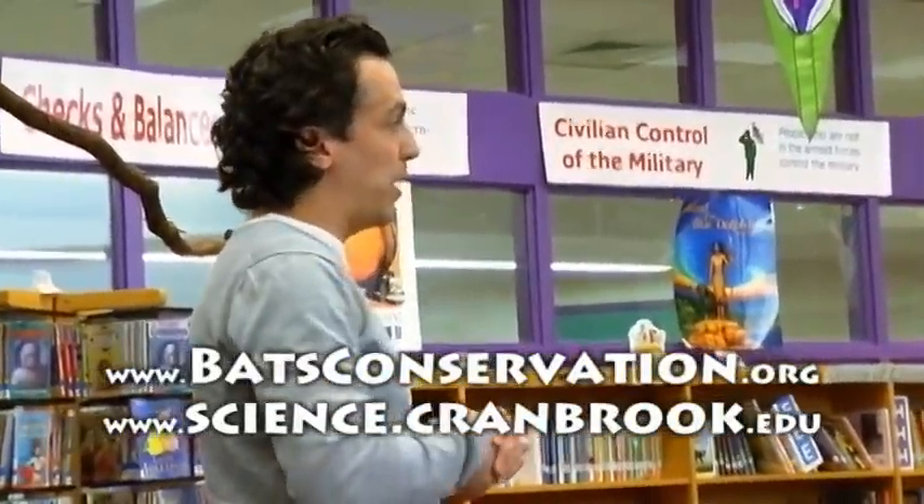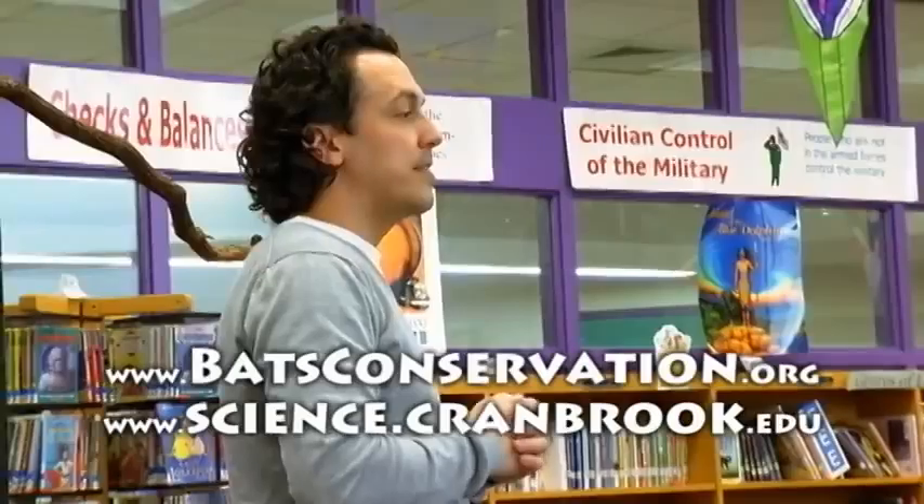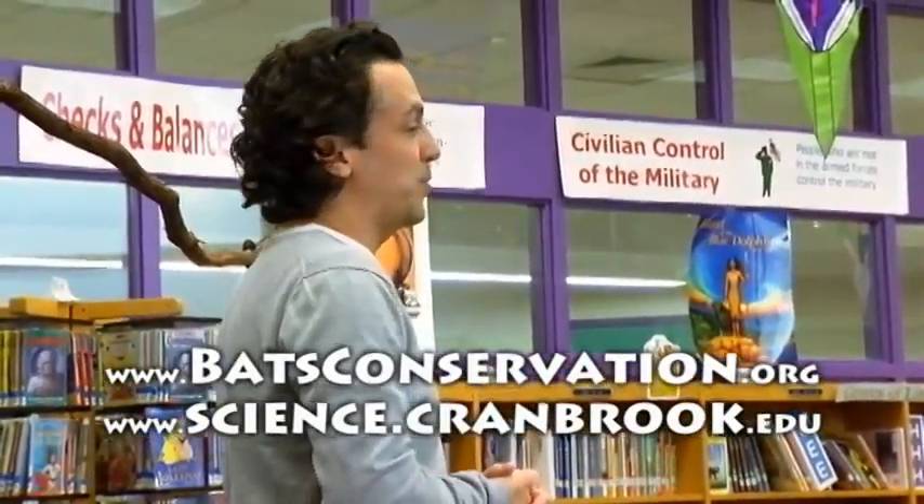I'll make sure your teachers have our website address to learn more. Thank you so much for coming out today — you are a great audience.